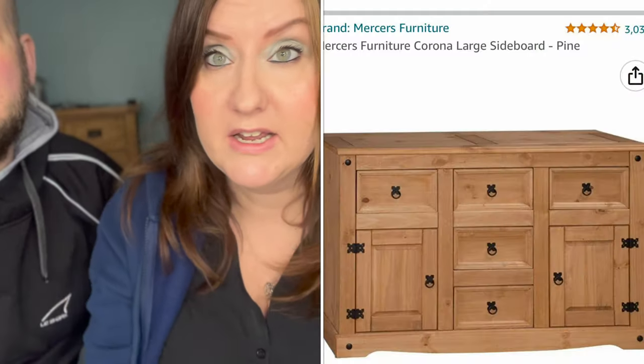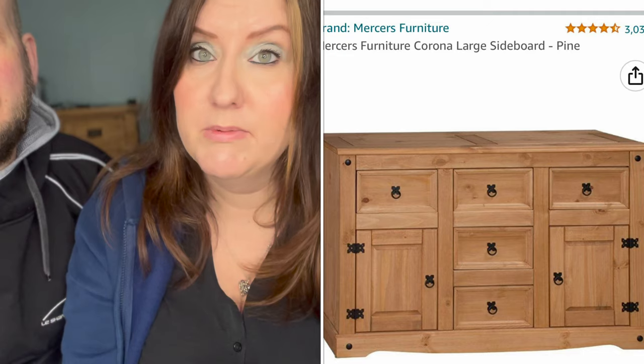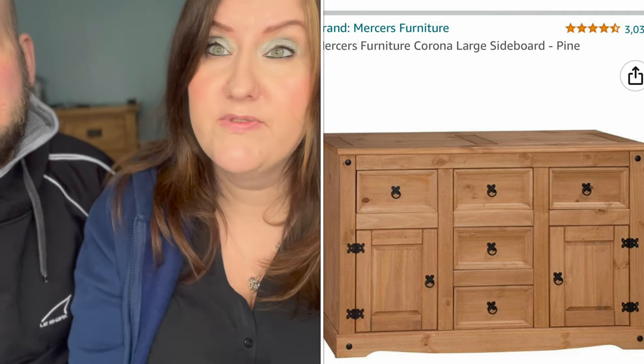Hi everybody, welcome back to the channel! It's been a while since we've done a DIY video. Today we've got a new cabinet for the bedroom — I bought it off Amazon, I think it was £129. I'll put the price down here because I can't quite remember, but it wasn't too expensive. It's flat packed, so Fred's gonna build it.